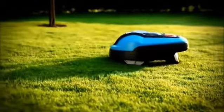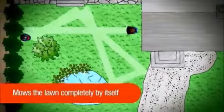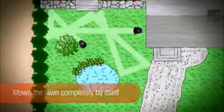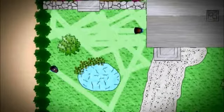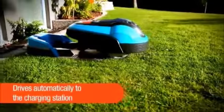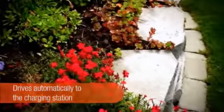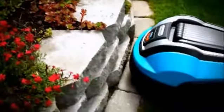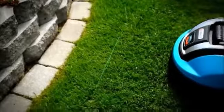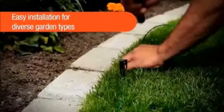The Gardena robotic lawnmower operates completely on its own. It works by mowing the grass in a random pattern, and when required, it automatically returns to the charging station. A boundary wire defines the lawn area to be mowed, and a sensor in the robotic lawnmower ensures that it remains within this area.